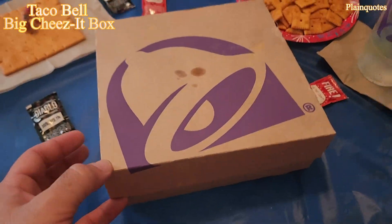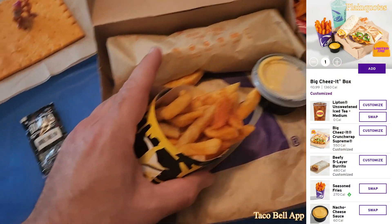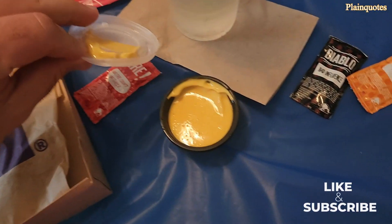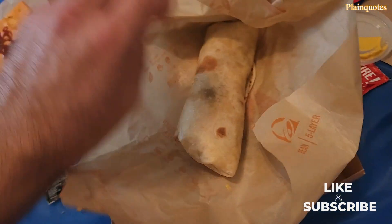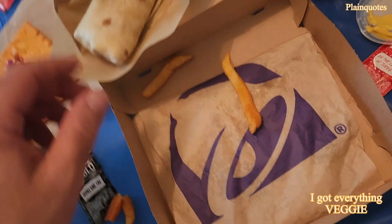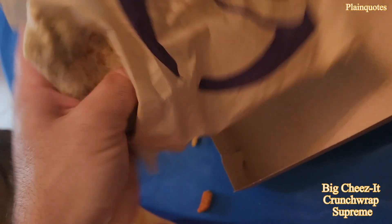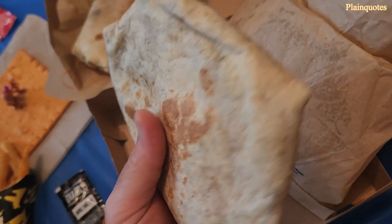The Big Cheez-It Box from Taco Bell comes with the Big Cheez-It Crunchwrap, seasoned fries, nacho cheese, and a beefy five-layer burrito. I substituted the beef with black beans, going veggie. And the moment we've been waiting for, ladies and gentlemen — the Big Cheez-It Crunchwrap from Taco Bell! Let's see what's in here.